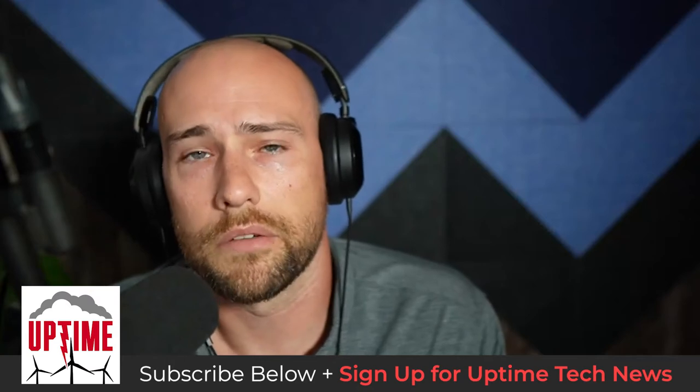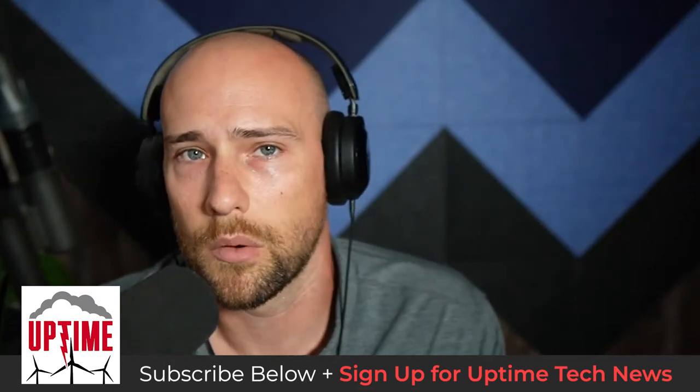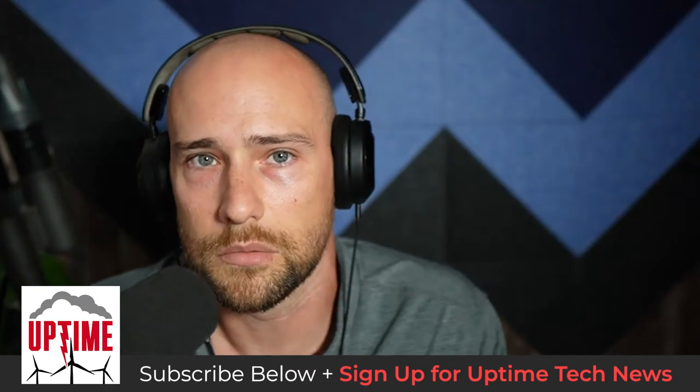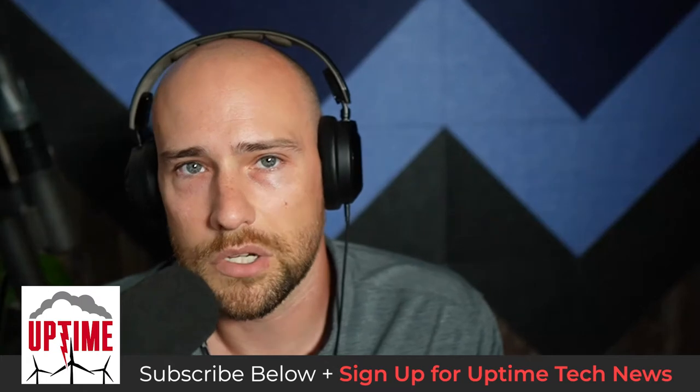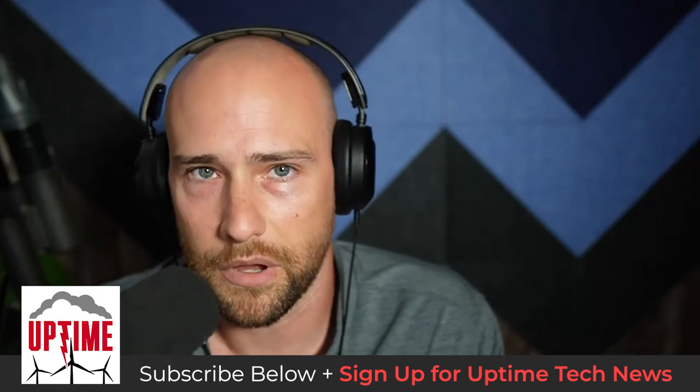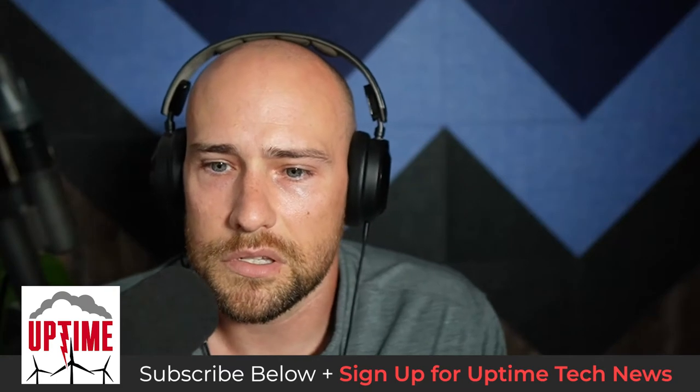Before we get going, I want to remind you to sign up for Uptime Tech News — you'll find that in the show notes of this podcast today, whether you're on iTunes, Spotify, Stitcher, YouTube, or wherever. And definitely check out Rosemary's Engineering with Rosie YouTube channel, which you'll also find in the description. So, Rosie, let's get started with you.